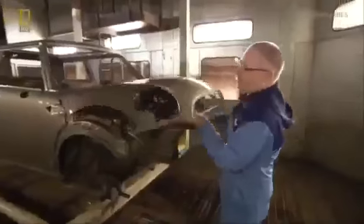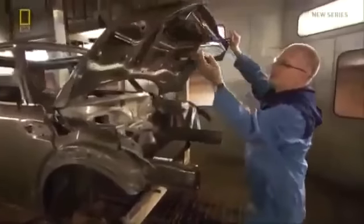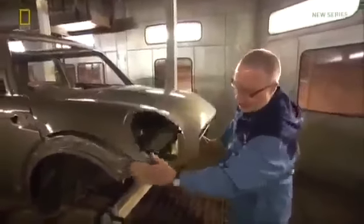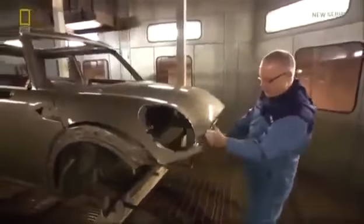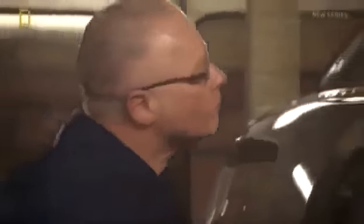Engineer Darren Green oversees the chemical baths process, checking the quality of the phosphate coating for any dirt or problems with the crystal structure. It's very important to check dirt levels, oil, and any contamination on the cars to make sure they're as clean as possible and ready for the coat dip.